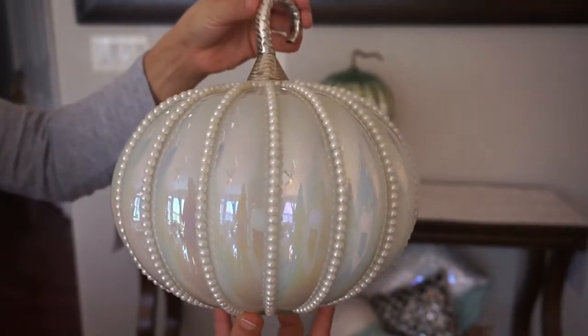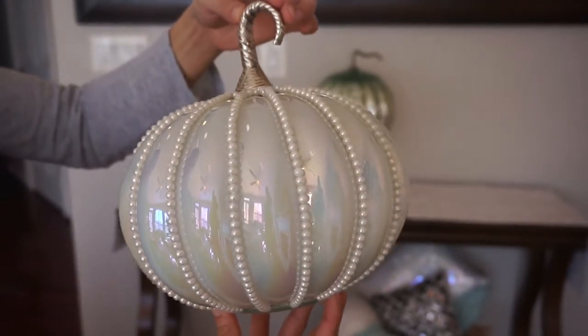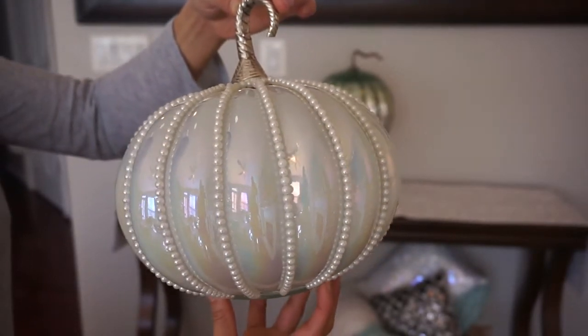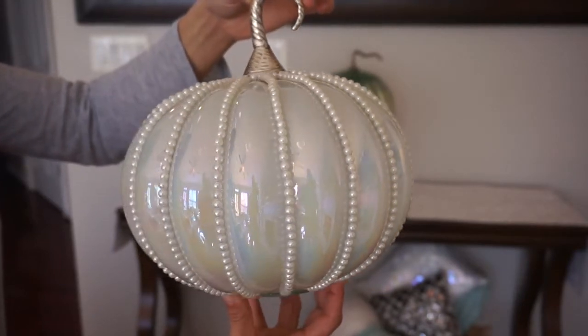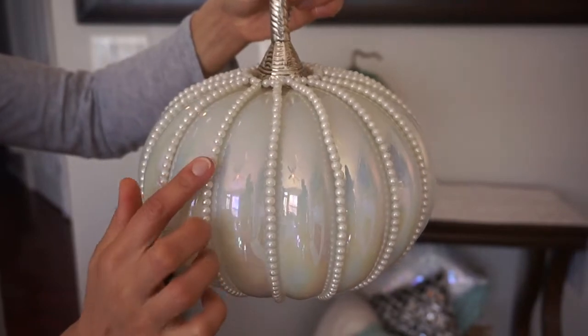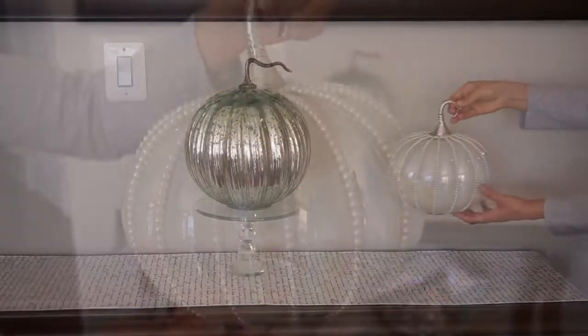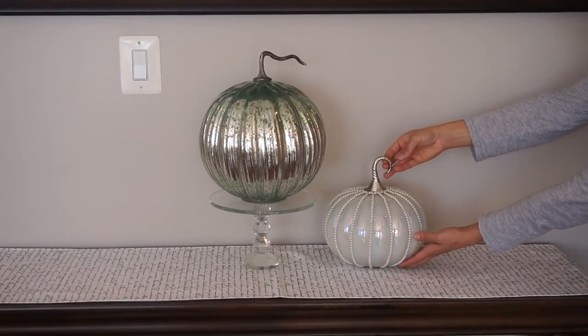Can we please just take a moment to look at this beautiful mermaid pumpkin — it is my absolute favorite. This pumpkin has a beautiful iridescent bluish-greenish glow to it and it has a very pretty pearl detail all the way around. It's from Home Goods for $12.99.